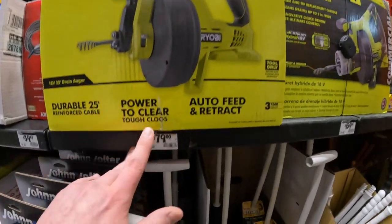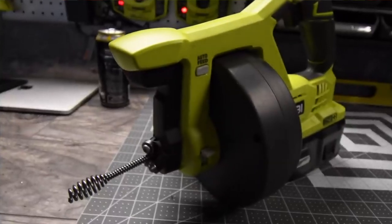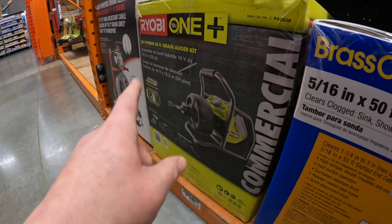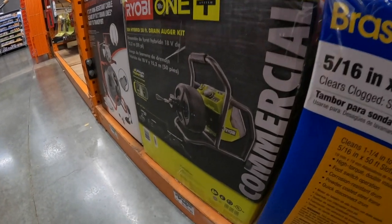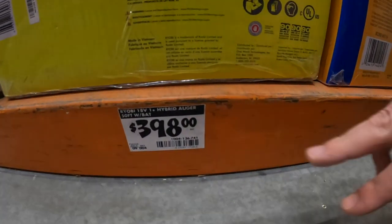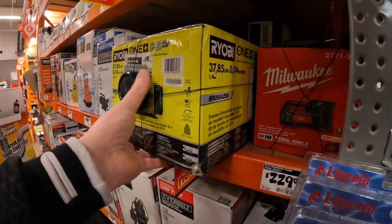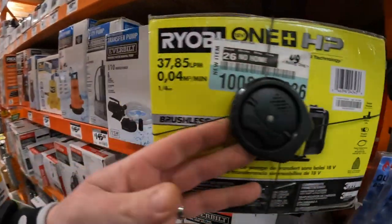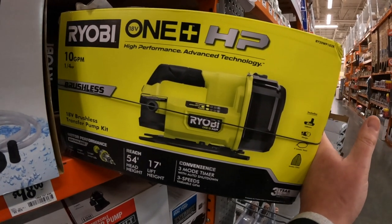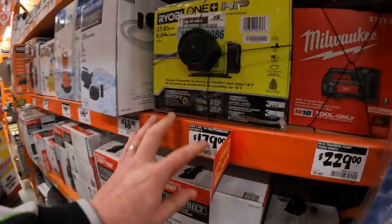I bought this drain auger years ago, only needed it once — I did a video on it many years ago but it's still there. Ryobi a while ago announced their commercial-grade hybrid 50-foot drain auger. A lot of these tools people forgot about — that's $398. $179 for the cordless battery pump — this is their new version, HP, 10 gallons per minute, quarter horsepower, 17 feet lift height. Not bad, glad they made a new one. That is $179.